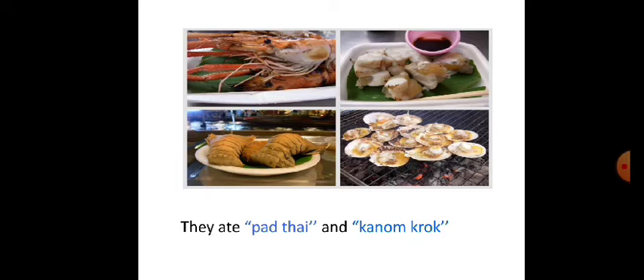Therefore, all of them were hungry. So they ate Pad Thai and coconut croc.